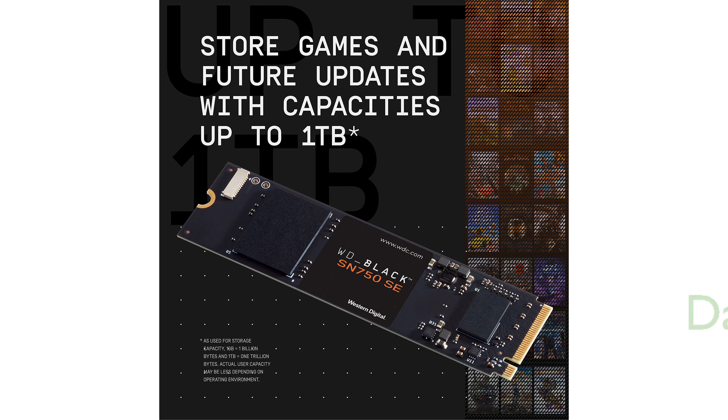The WD Black dashboard is a valuable tool that helps monitor drive health and enables a gaming mode to sustain peak performance.